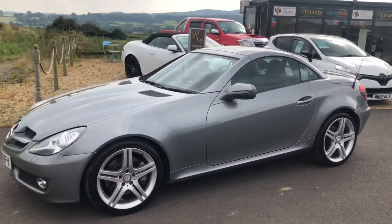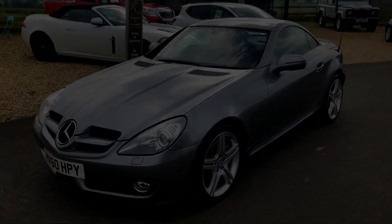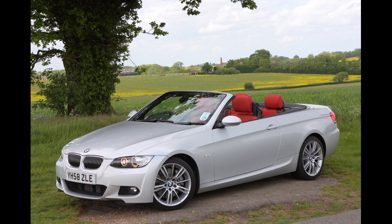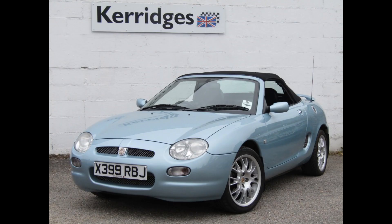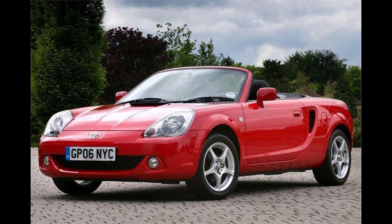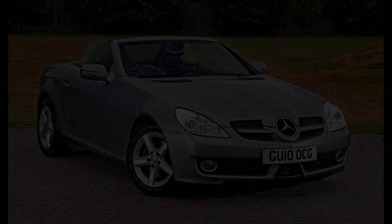So there you have it — those are my five cheap convertibles you can pick up on a budget going into next year. I hope you've enjoyed the video. If you have, please leave a like, comment, and subscribe. Let me know which convertible you like most, and if you've subscribed drop it in the comments so I can give you a shout out. I'll see you then.